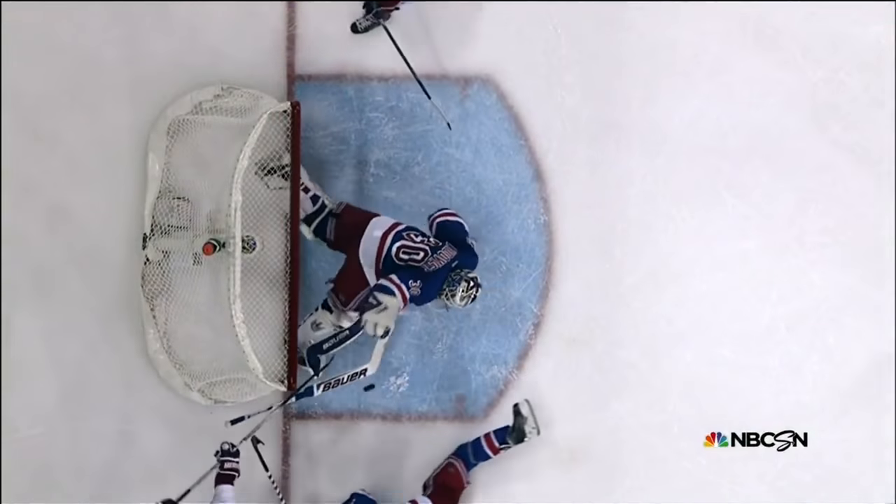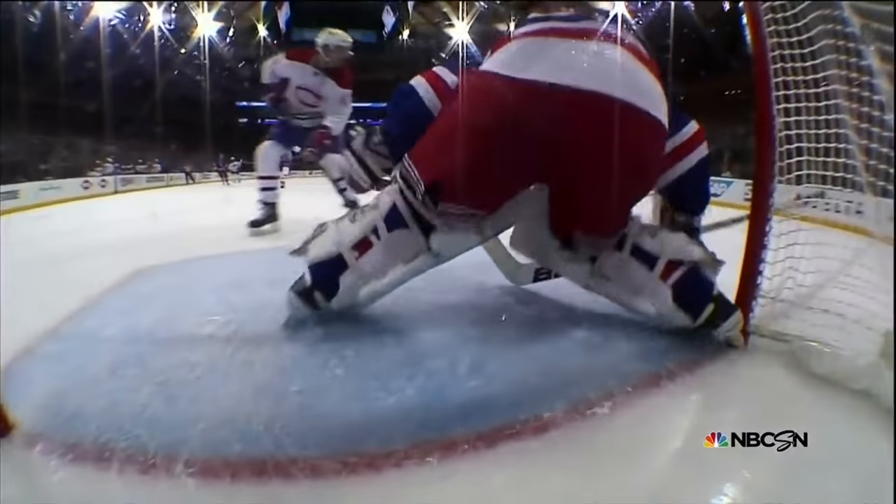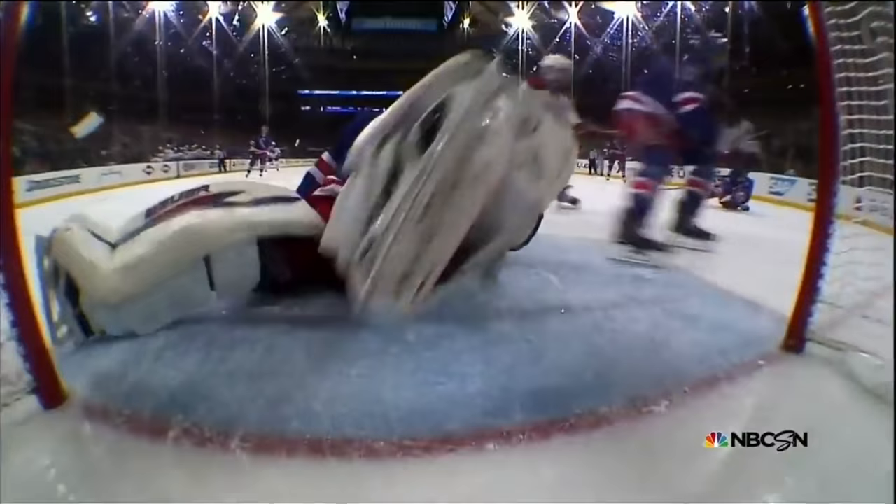You see that's Girardi and McDonough out there. There was a miscommunication earlier in that sequence between Stahl and Girardi, and boy, Henrik Lundqvist — some athleticism there.